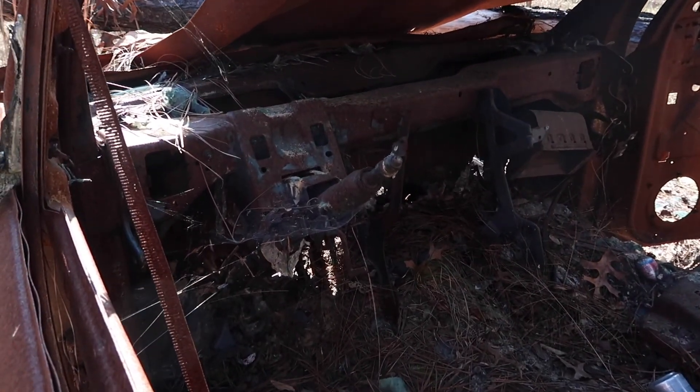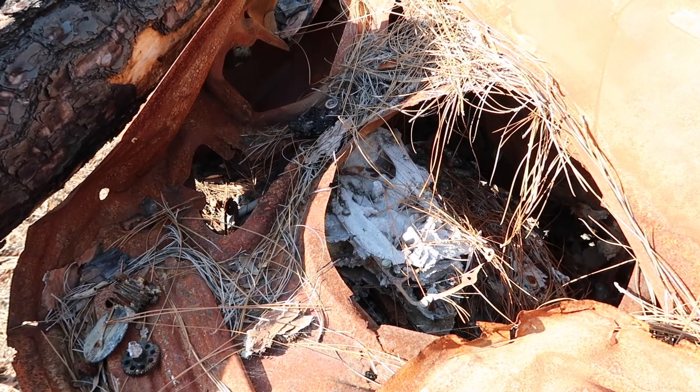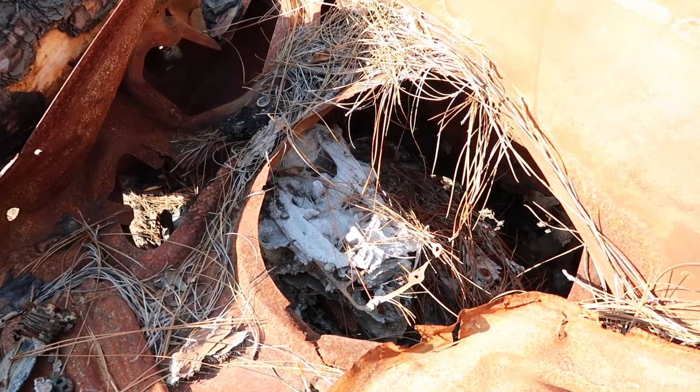Can't believe this is just right here in the middle of the woods — it's definitely been here for a while, because you can see spiderwebs on the steering column. The engine is still in here, not the best condition, but you can still make it out.